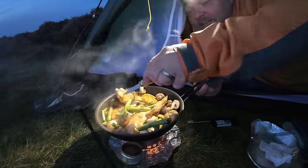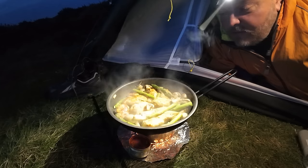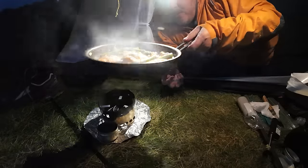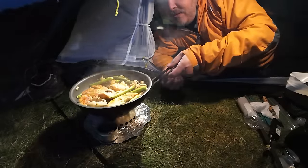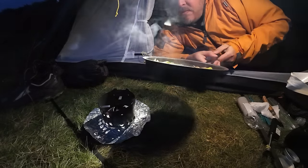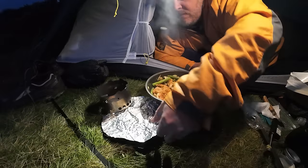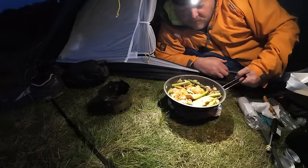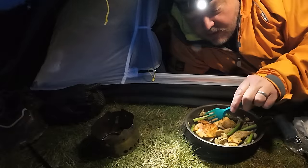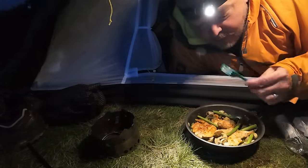That's starting to look the part now, isn't it. Obviously I'm not going to be having my chicken medium rare. Another minute or two and then I'm diving in. Timed to perfection - it's just about to run out of fuel. There we go. That looks a feast fit for a king. That looks awesome. The mushroom first I think. Oh yeah - this is just what I need.